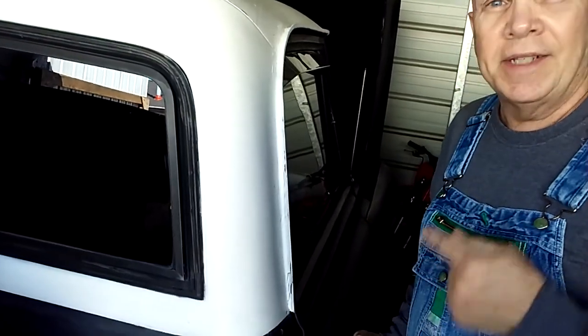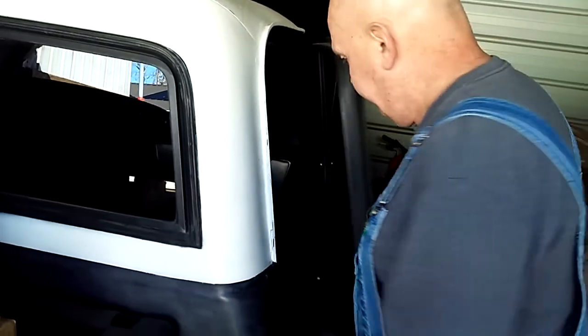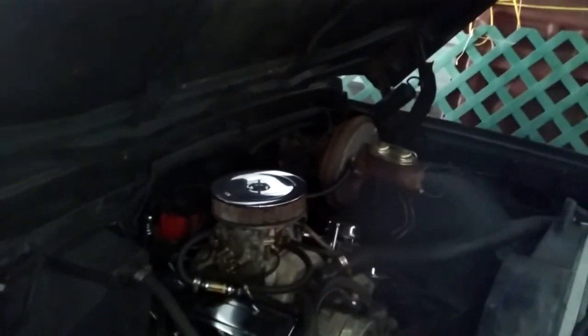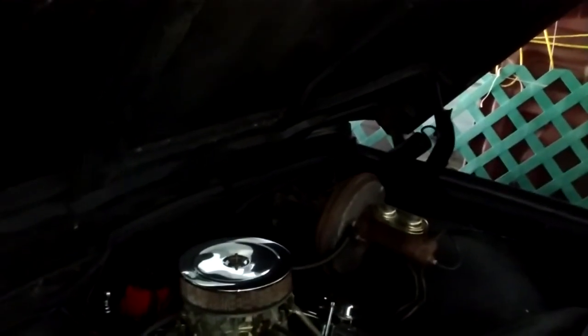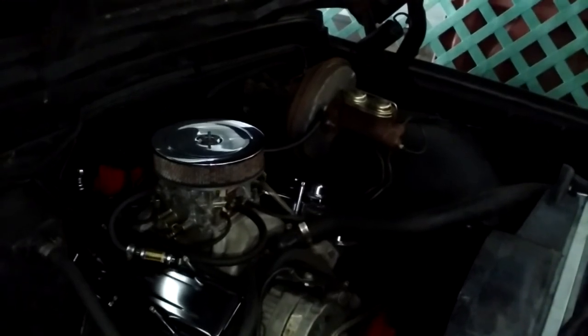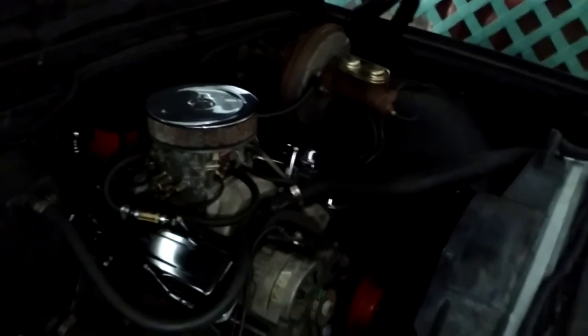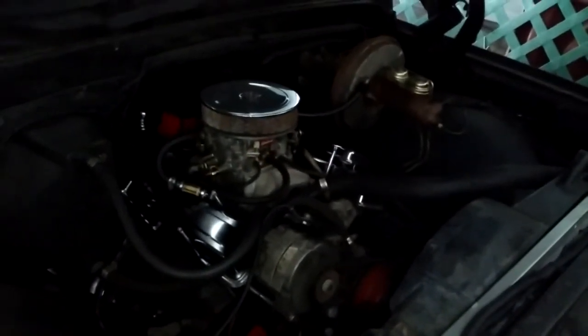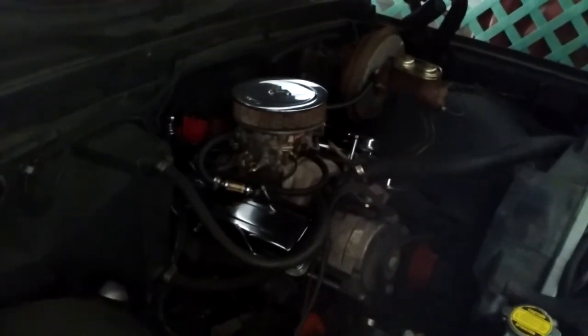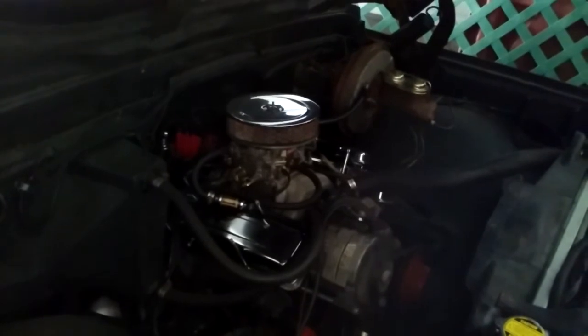Let's see if this 69 Chevy C10 truck will start — 350 automatic. It's gonna stop — let's try it. I'm happy about that.